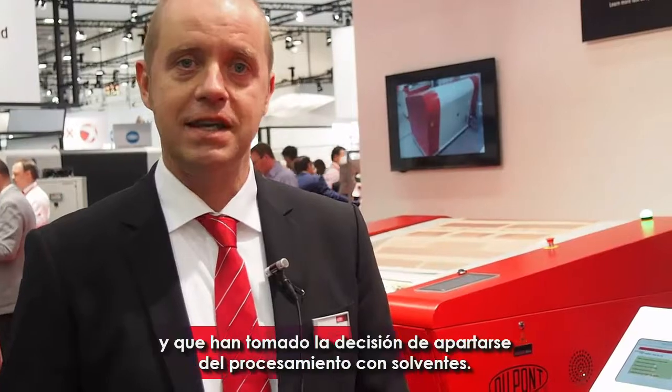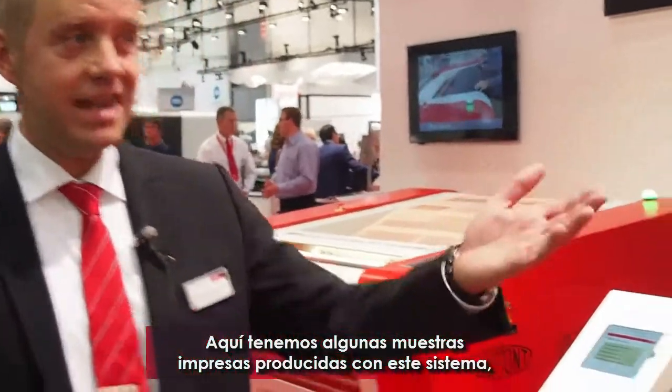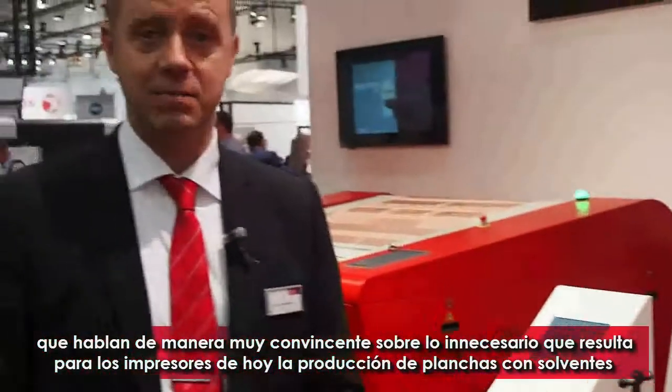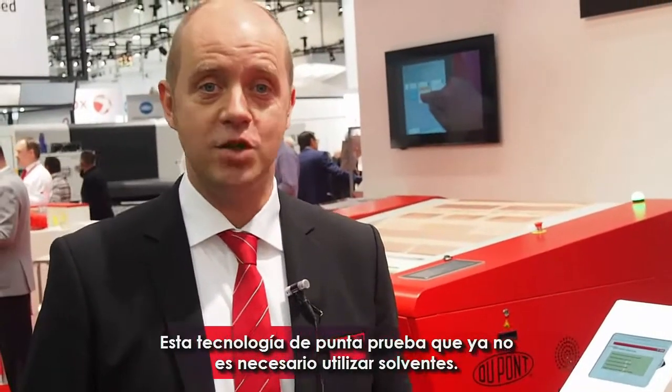This is tailor-made for high quality demand in trade shops as well as high volume converters taking their decision away from solvent into thermal plate making. It is associated with breathtaking print samples, which you see here on the right side. And I think overall this is a very convincing story to explain customers that in state-of-the-art plate making you don't need solvent any longer.